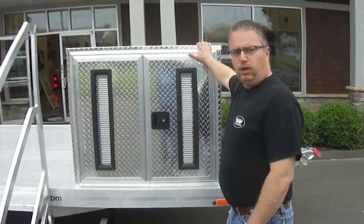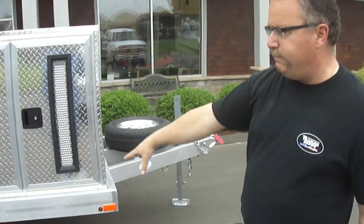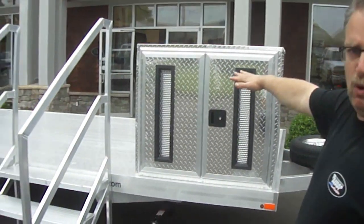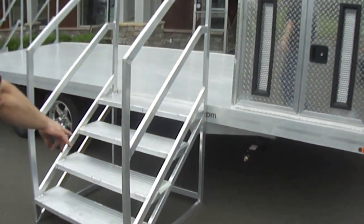It's set up with a generator compartment in the front, a spare tire, all-aluminum frame, and a deck-over design so it's very light. We needed the deck-over to have the width so there's no obstruction with the fenders. It's got four stabilizer jacks, one in each corner.